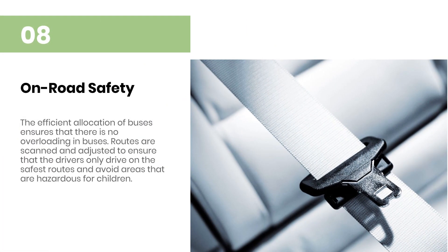On road safety, the efficient allocation of buses ensures that there is no overloading in buses. Routes are scanned and adjusted to ensure that the drivers only drive on the safest routes and avoid areas that are hazardous for children.